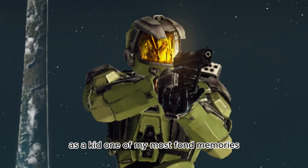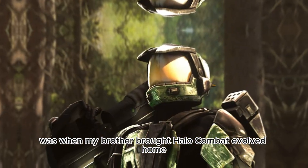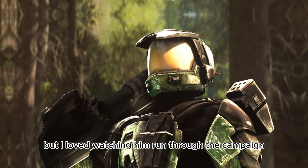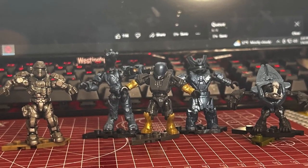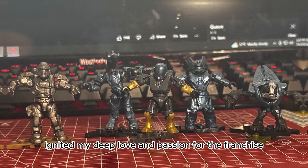As a kid, one of my most fond memories was when my brother brought Halo Combat Evolved home. I was too young to play the game myself, but I loved watching him run through the campaign. It was unlike any game I had seen before. Those early memories ignited my deep love and passion for the franchise.